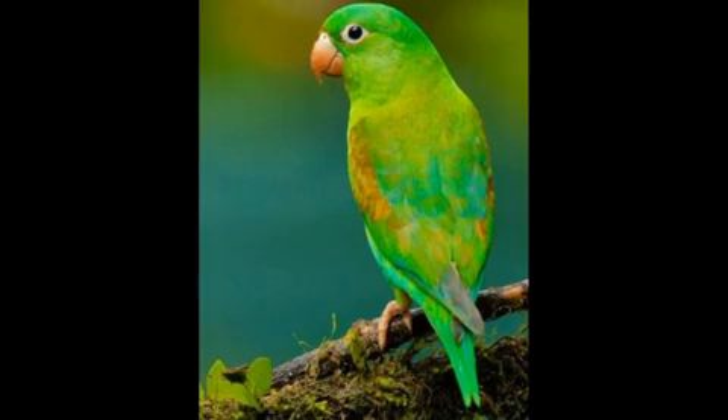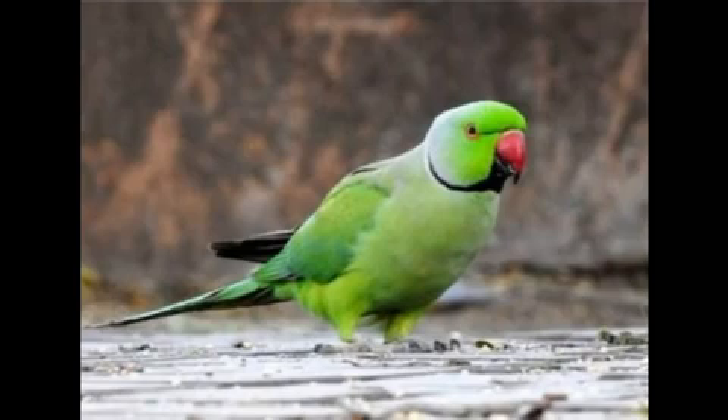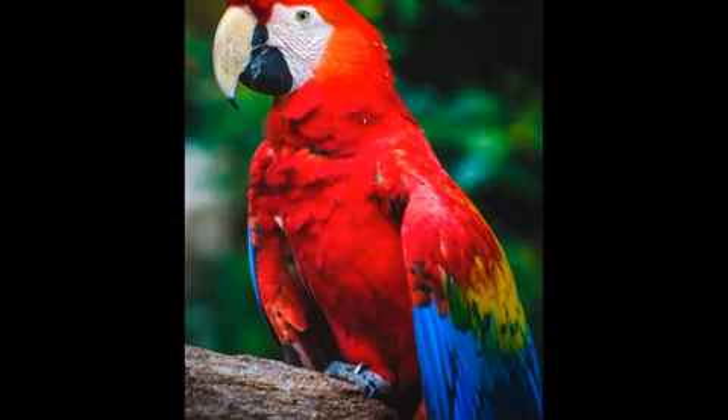Parrot. This is a parrot. It has a curved beak and four toes. They are very intelligent. They can learn, and some species have the ability to make sounds like a human voice.